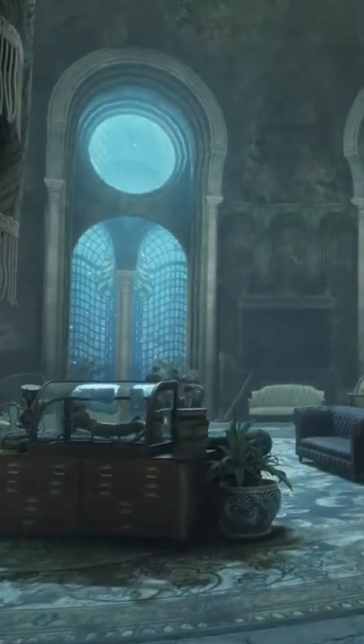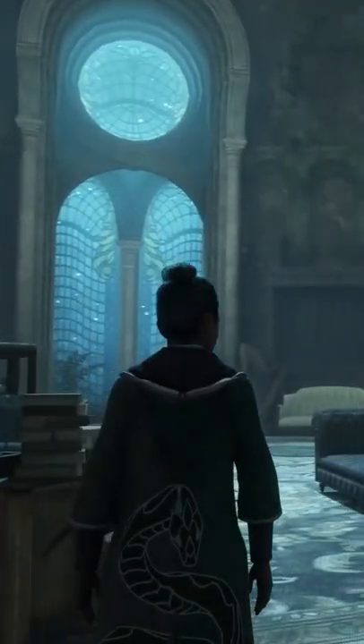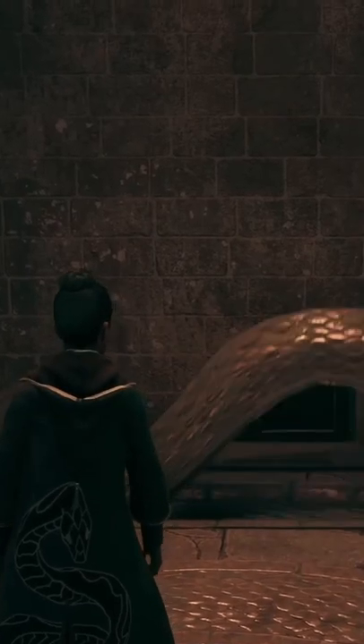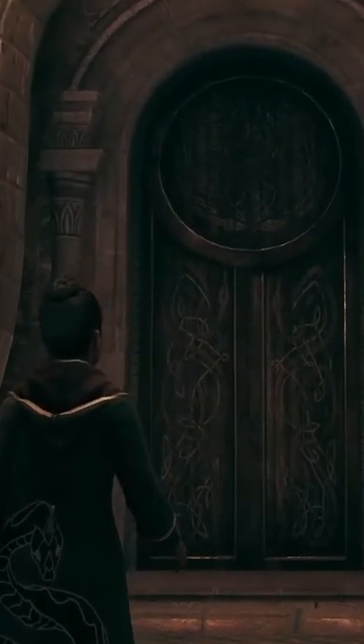And while Slytherin may be in the dungeons, the vast windows looking out into the Black Lake let plenty of light filter through. You'll find bizarre relics, strange items, and what has to be the most jaw-dropping entrance of all four with the Slytherin common room.